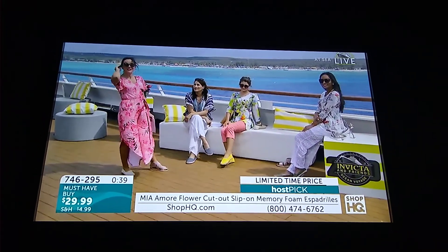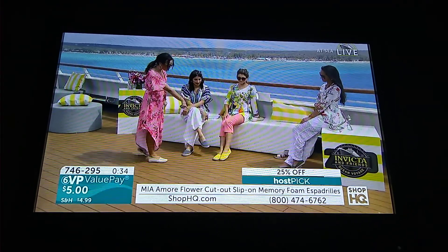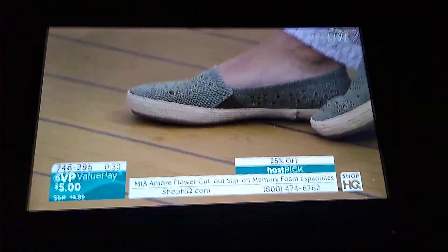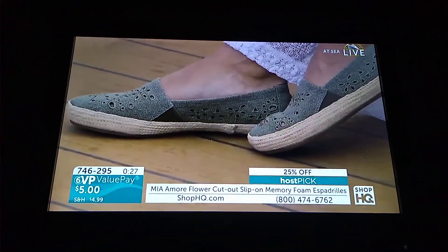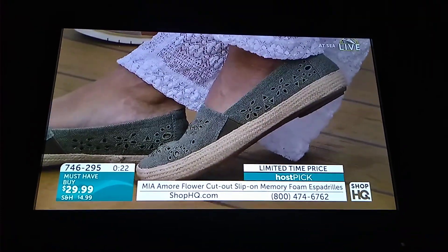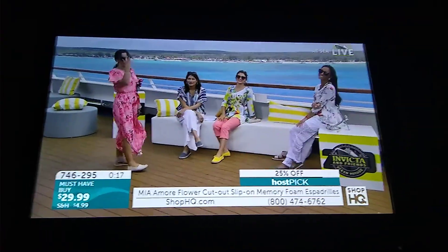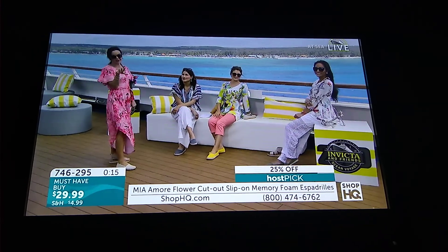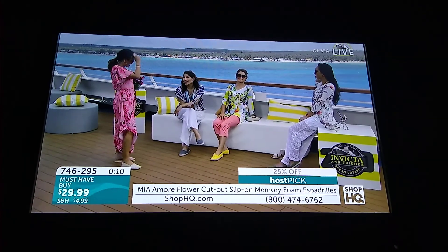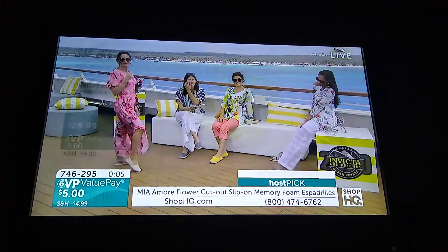At $5 on a value pay, consider getting more than one color. We have the natural, the denim blue, the yellow, and the olive. The olive is great for the boho spirit, the yellow for bright and fun, the denim for a classic look, and the natural goes with everything. Item number 746-295 is how you order, in sizes 6 to 11 with half sizes as well.